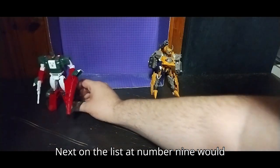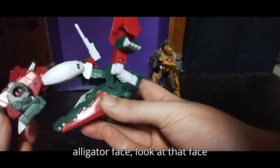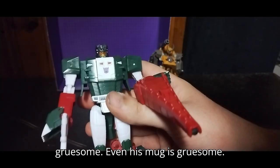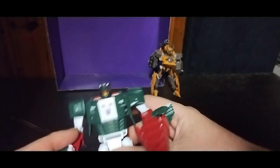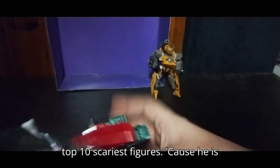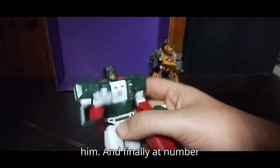Next on the list at number 9 would have to go to Skull Cruncher. His alligator face — look at that face underneath his robot mode, that is gruesome. Even his mug is gruesome. That face is downright gruesome, and that's why he's number 9 on my top 10 scariest figures, because he is scary looking.